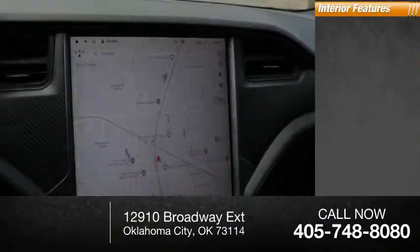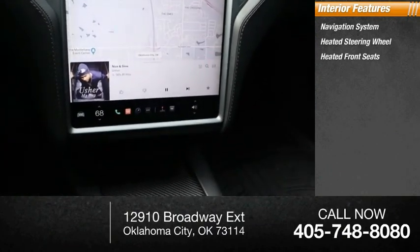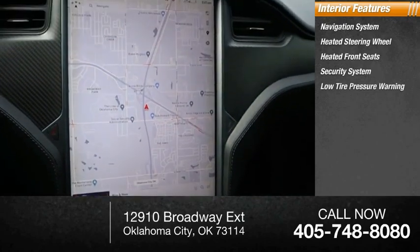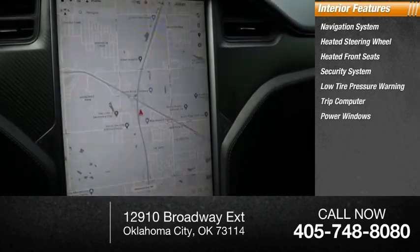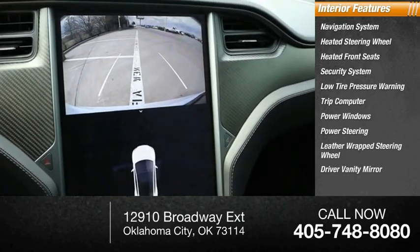Inside you'll find a navigation system, heated steering wheel, heated front seats, security system, low tire pressure warning, trip computer, power windows, power steering, leather-wrapped steering wheel, and driver vanity mirror.